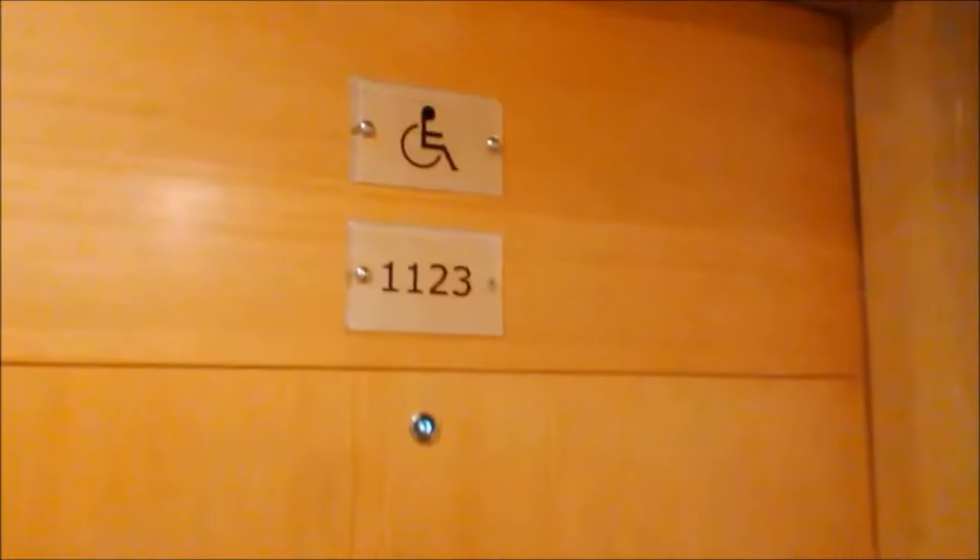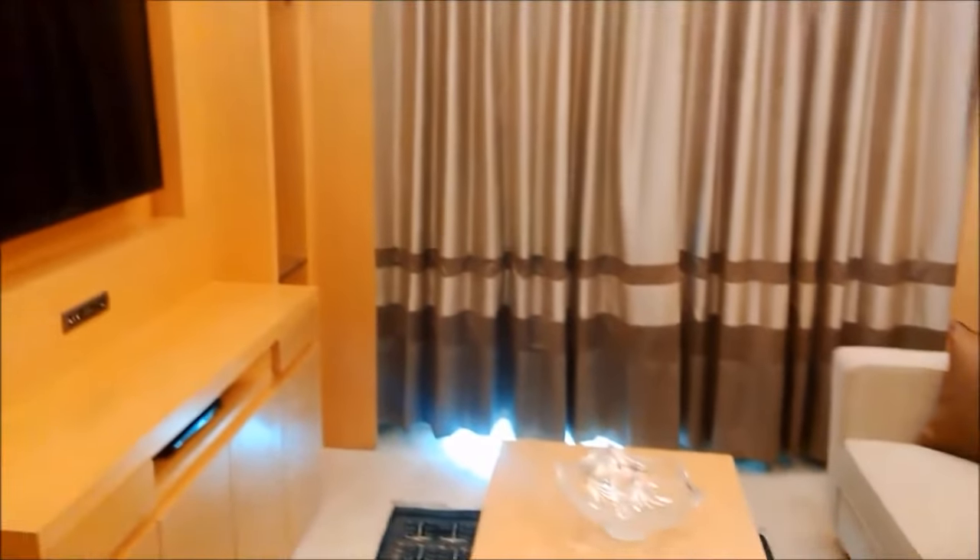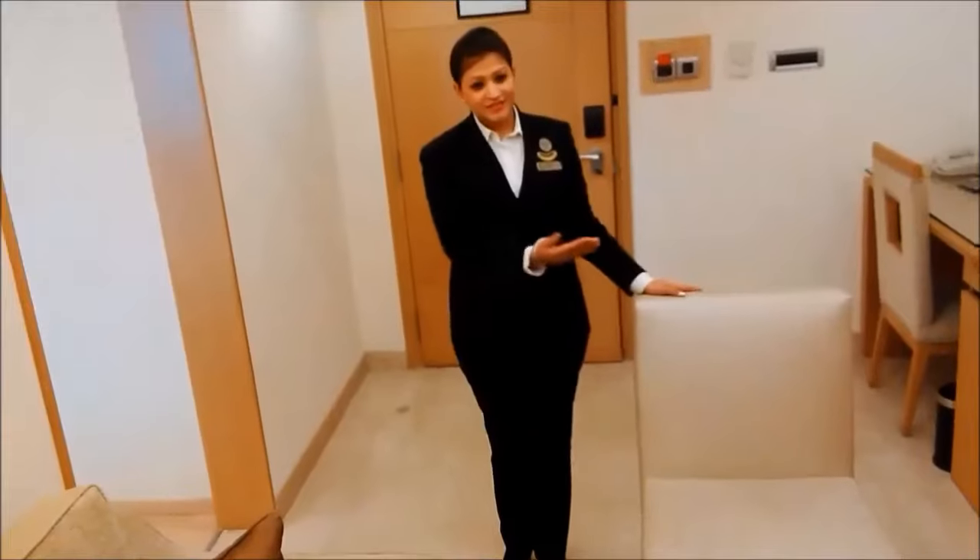Hi, welcome to Lemon Tree Premiere. This is a special room for persons with disabilities. This room has been designed with the help of experts to provide universal access and maximum comfort to our differently abled guests.